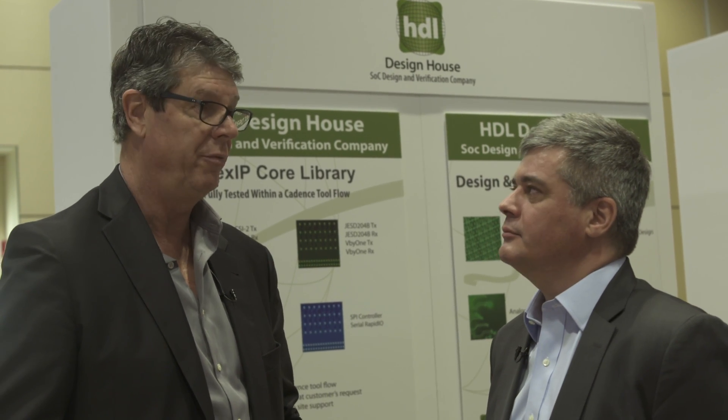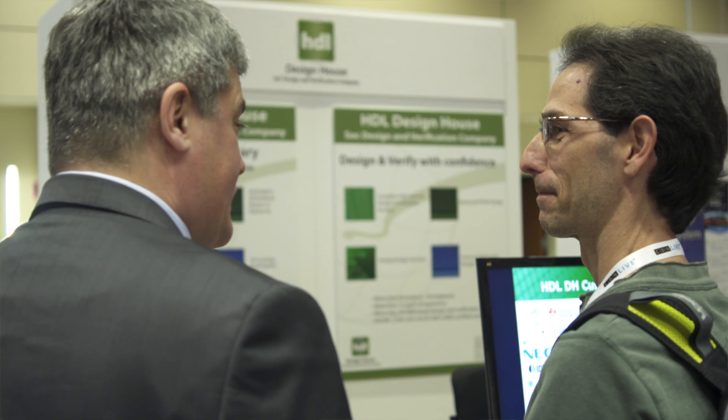You've been at CDN Live for a number of years — tell me why it's important to be in attendance here. You're a regular. Yes, that's correct. CDN Live is an excellent opportunity for HDL to meet with new customers and present our advances in design and verification expertise. We exhibit at most CDN Live events, not only with booths, but also by presenting technical papers from our engineers.